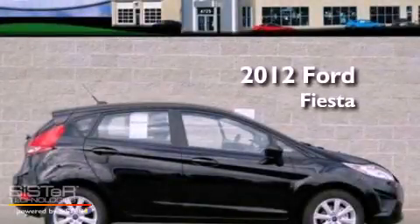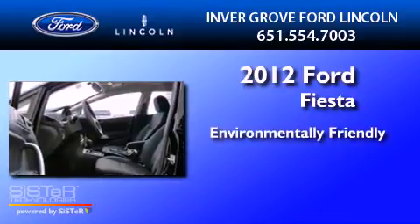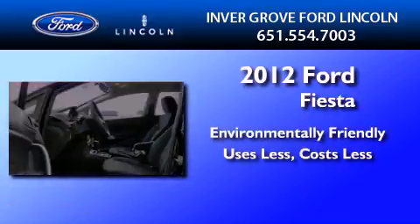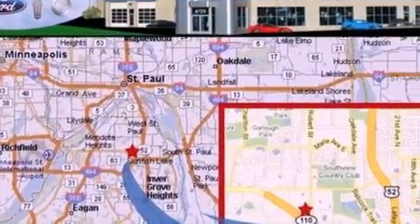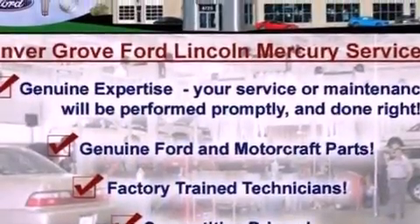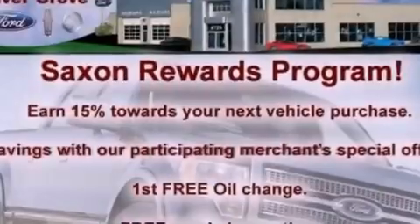This is a brand new 2012 Ford Fiesta. Its top features include heater vents for rear seat passengers, full power accessories, keyless entry, a CD player, and privacy glass.